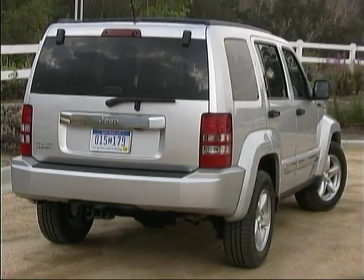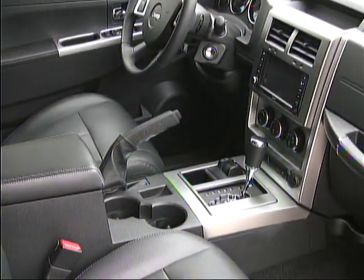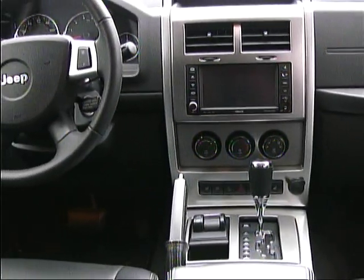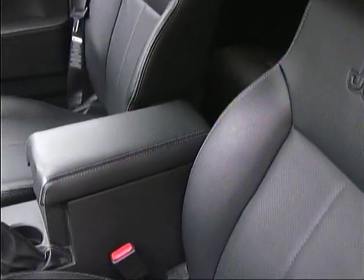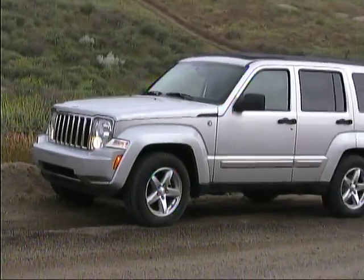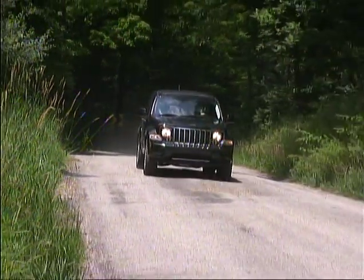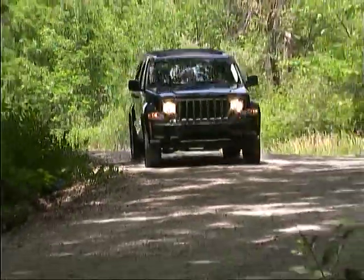A rear liftgate provides easy cargo access. The interior of the Liberty can be spruced up with features like heated leather seats, navigation, and other items to add further refinement to your off-road and on-road adventures. Jeep Liberty base pricing starts at just under $24,000 and ranges up to near $29,000 for the top-level Limited Jet Edition model.